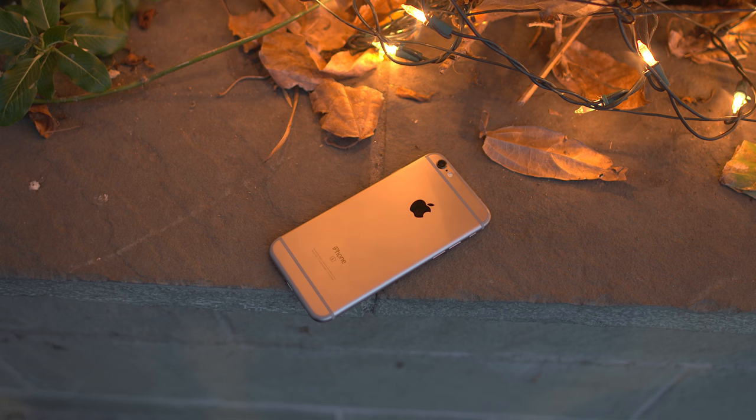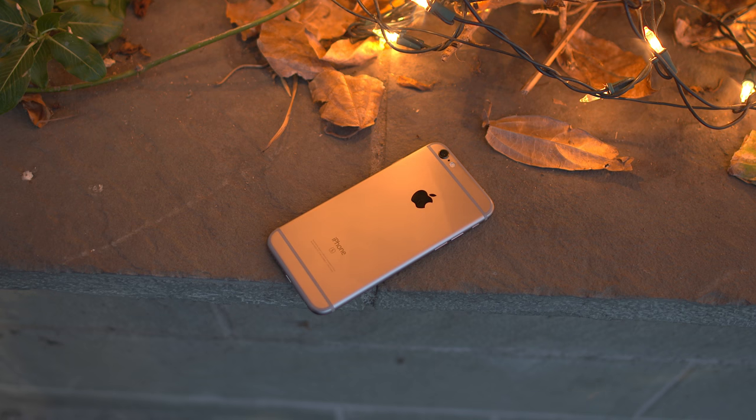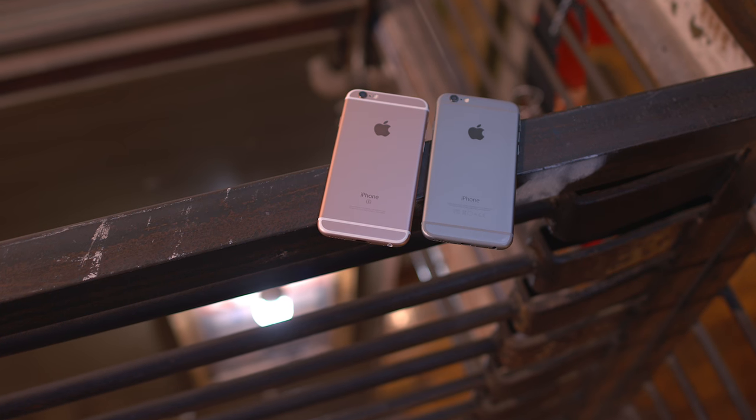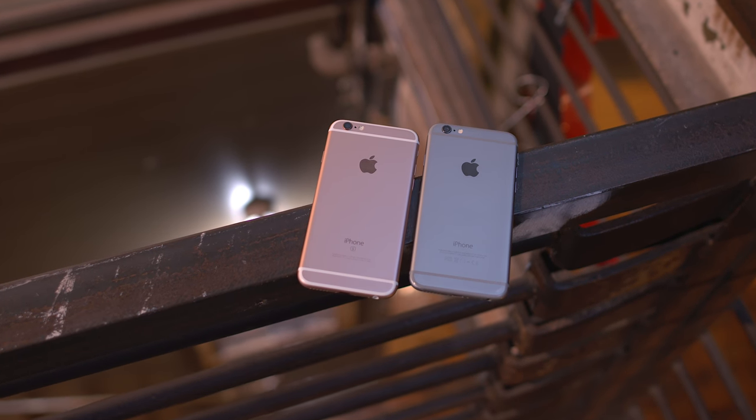So at the end of the day, I would not call this a must-have upgrade. Obviously, if you're the kind of person that upgrades every single year, you will more than likely really enjoy the iPhone 6s. But if you're coming from anything prior to the iPhone 6, this is a big upgrade and I would definitely recommend you jump up to it.